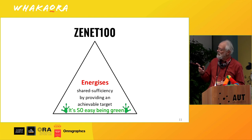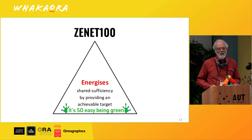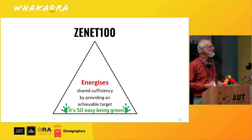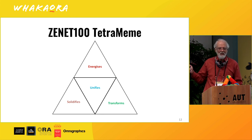So I created Zenit 100. Zenit 100 energises shared sufficiency by offering an achievable target — admittedly not for everybody, but for some it's really easy. This is TetraMeme: a non-linear planning framework that helped us figure out how to make Zenit 100 realistic.